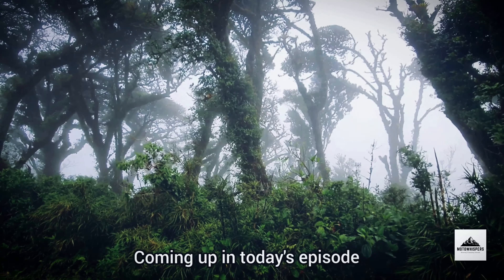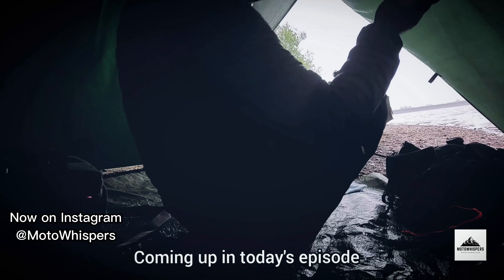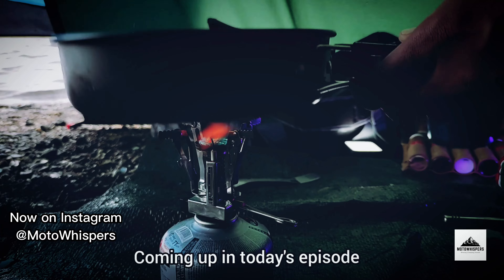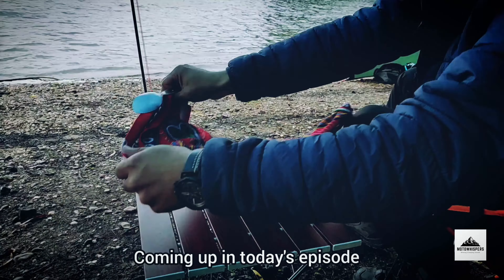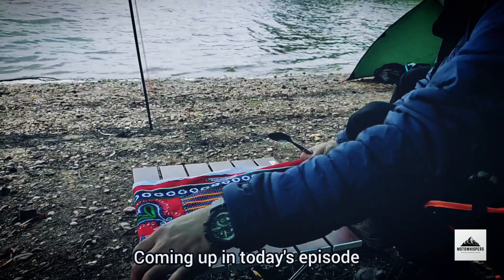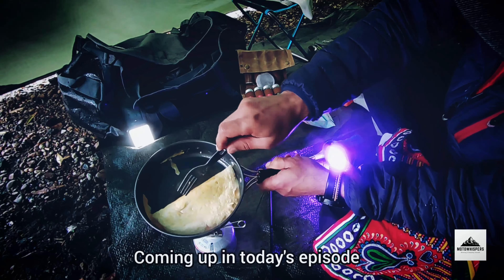We still managed to camp out in this rainstorm and in this episode you're going to see how I battled this and came up with an alternative idea. Luckily, if you've been following these episodes so far, you'll know I've set up a few different tent, tarp, and camping ideas — basically preparing for this moment.